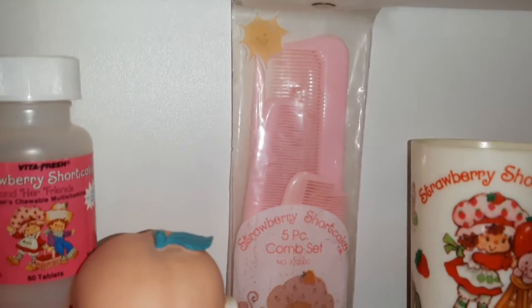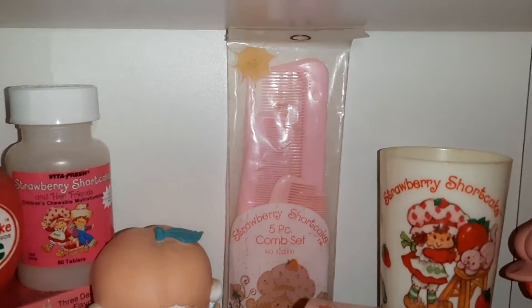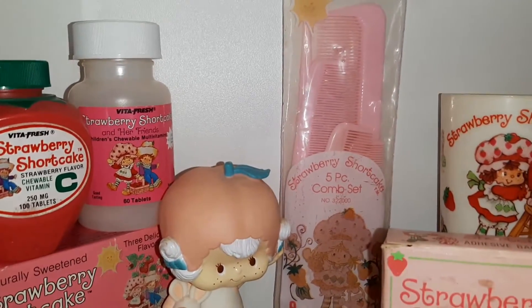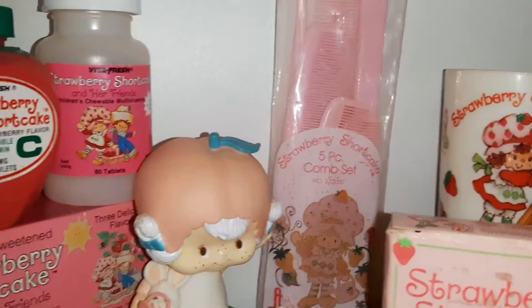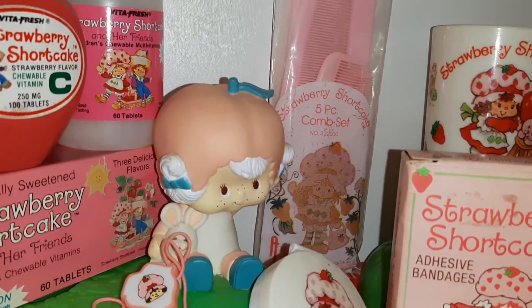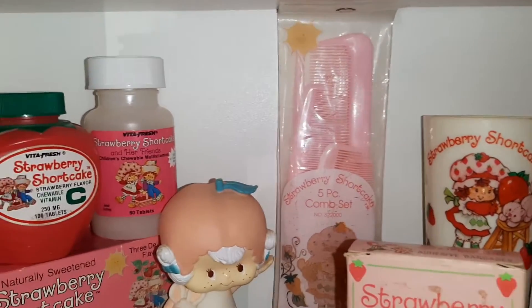Back here we have a grouping of combs. Some of them have Strawberry Shortcake printed on them and some of them have embossing, but they all have Strawberry Shortcake written on them. So if you ever come across pink combs at a garage sale, you might want to pick them up and see if they have Strawberry Shortcake on them somewhere.